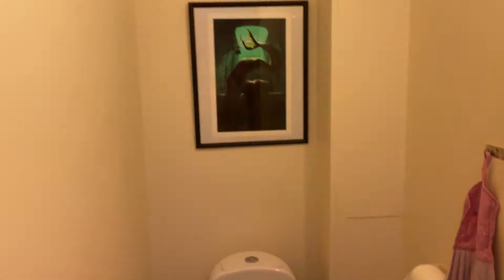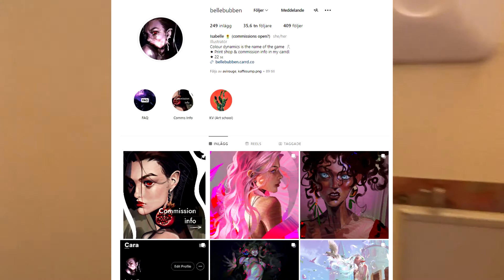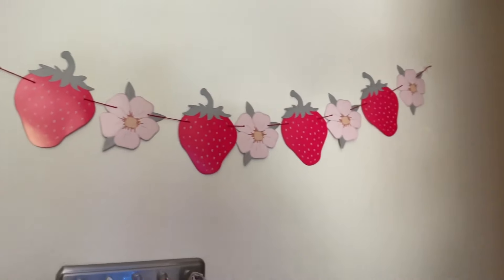My bathroom is basically the same — I just have a painting from one of the students that goes here. It's the same as before: a little mirror, you can store stuff in there. There's a lot of stuff there so let's just close the door. It's really ugly.